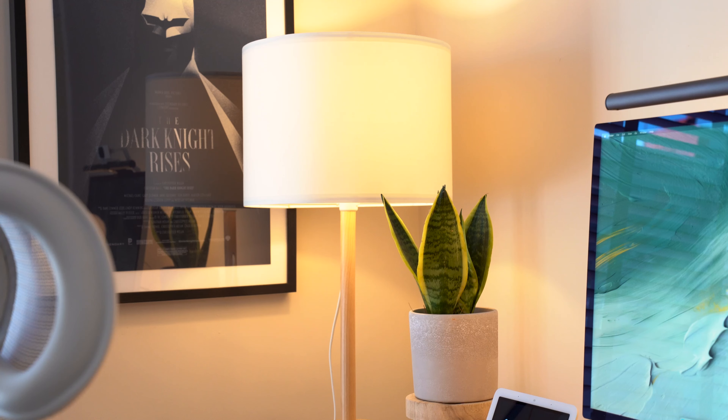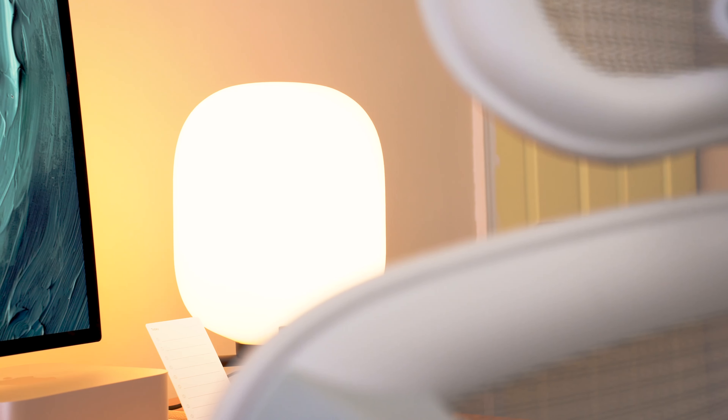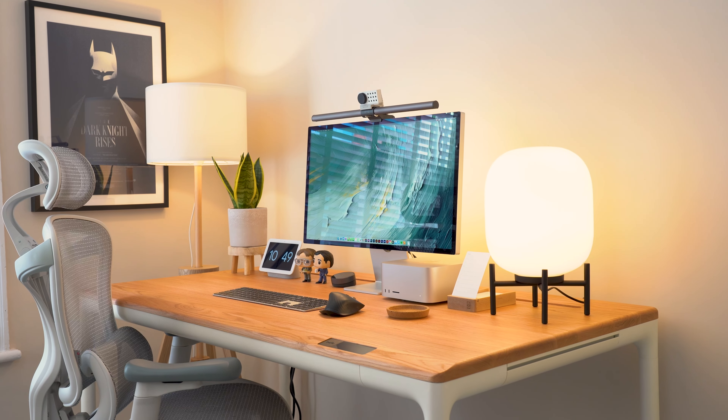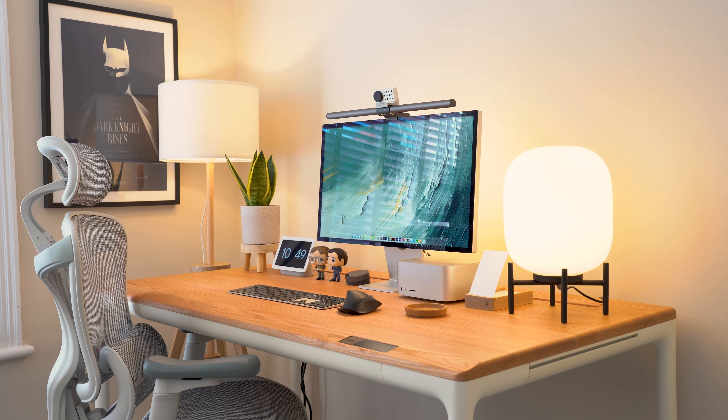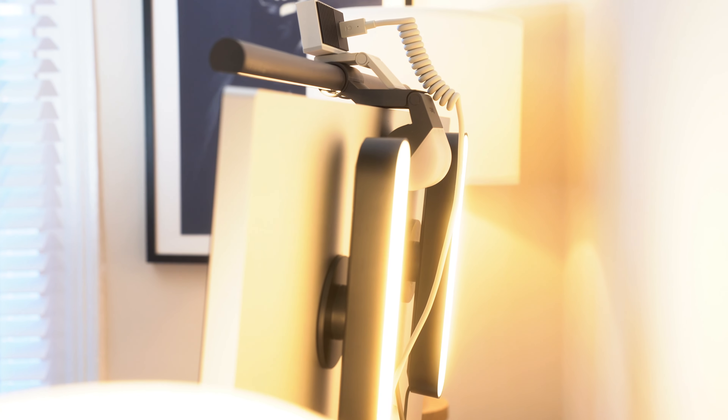Having a home office gives you an unlimited amount of freedom to really make your environment your own. As a work from home graphic designer, I wanted my space to feel warm and cozy — a place where day or night I'm able to come in and work on projects feeling inspired, and less like I'm in an office cubicle. So without wasting any more time, my name is Robert and let's start the desk setup tour.